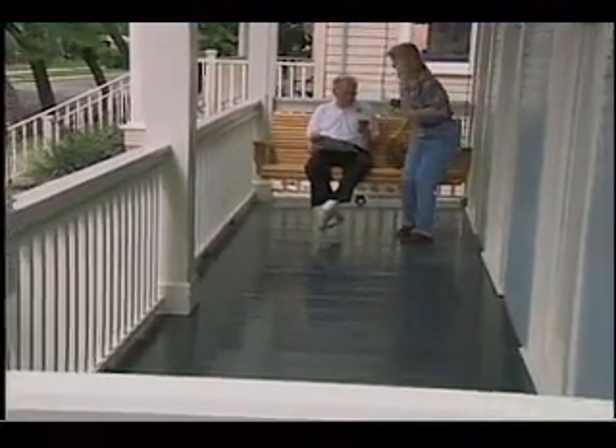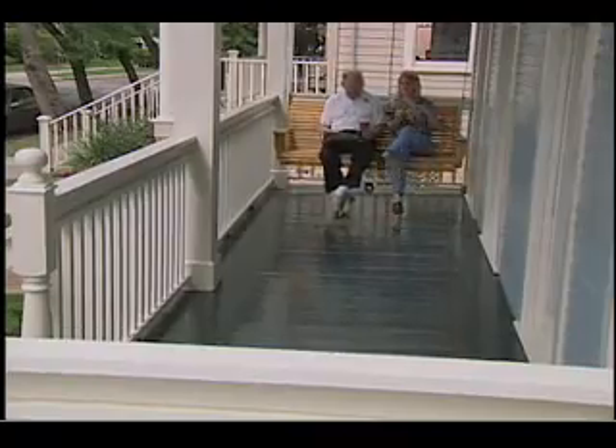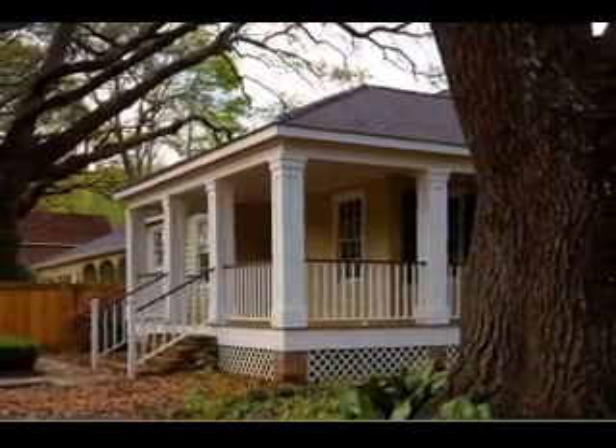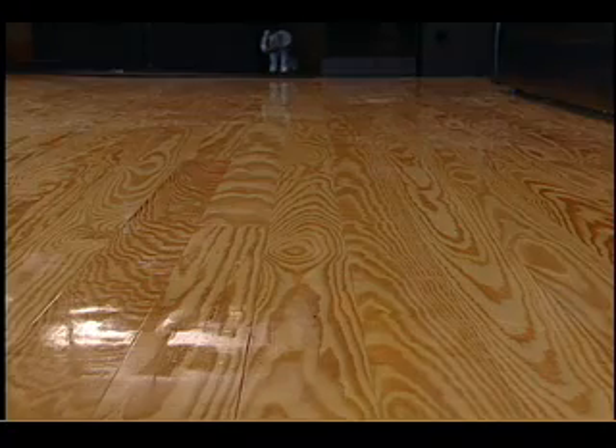Porches and decks are natural extensions of the home's living space. Landscaping looks better. Shade trees thrive near the home. Inside, the subtle give of a wood floor is a more comfortable walking surface.